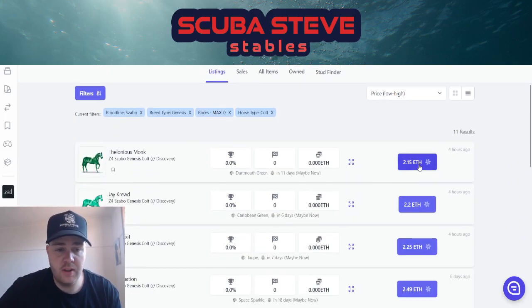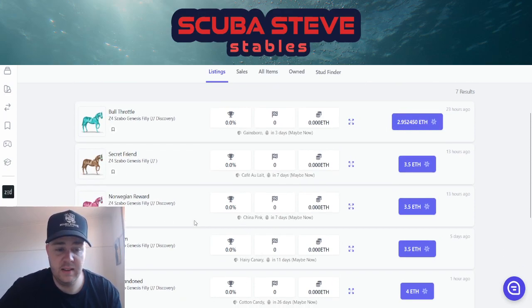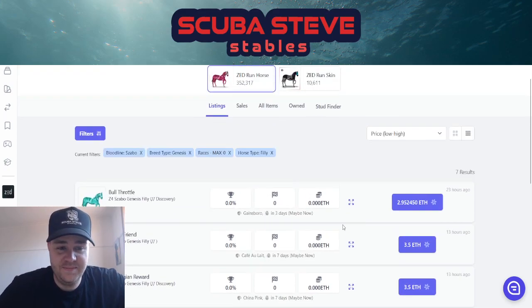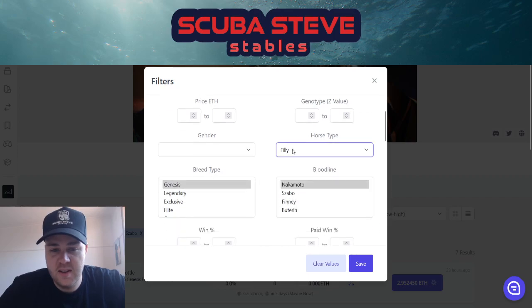That's going to cost you 2 Ethereum. I don't recommend that. Filly — 3 Ethereum — I don't recommend that either, unless it was a z3, and that's 4 Ethereum. So risky. You just don't know with genesis prices if they're going to come down or not.